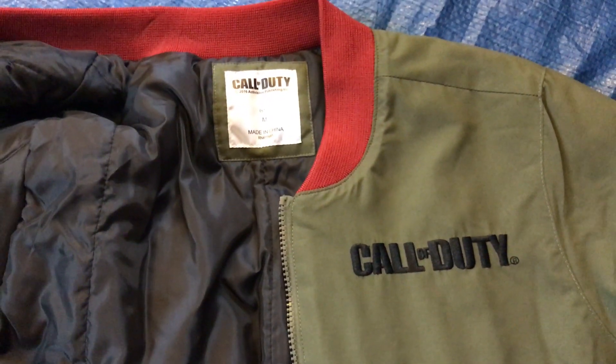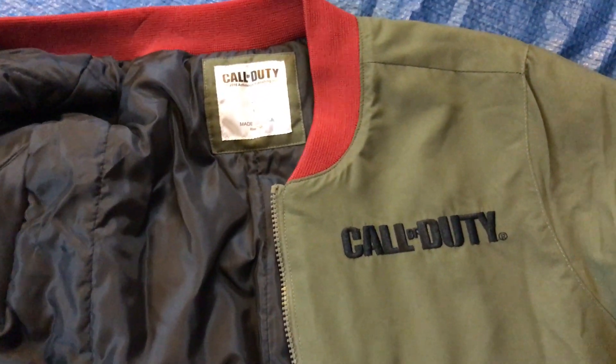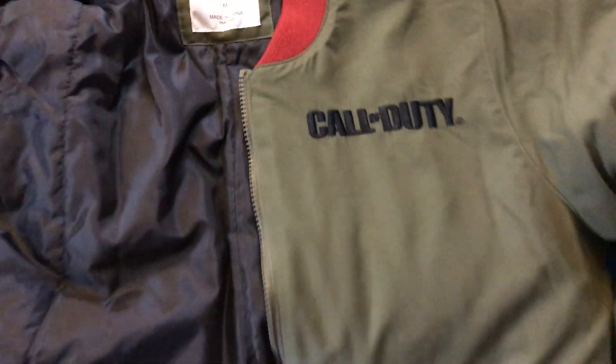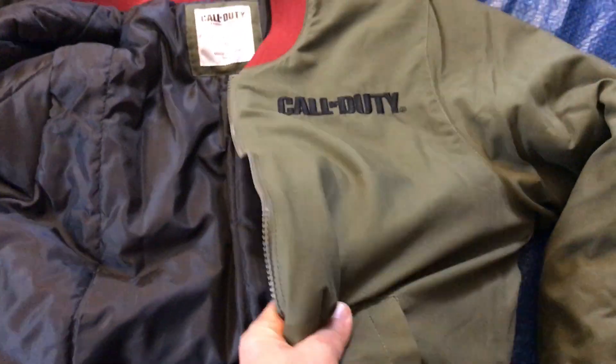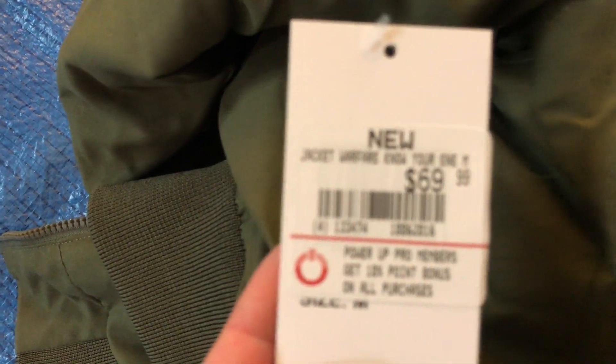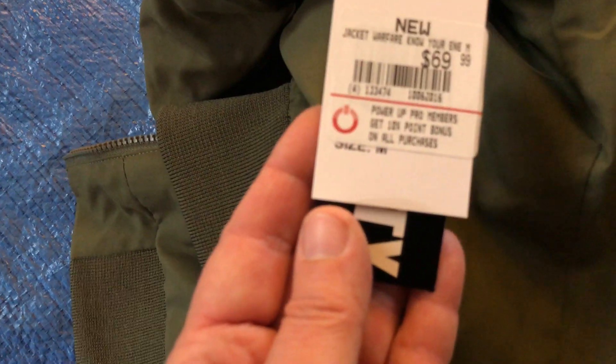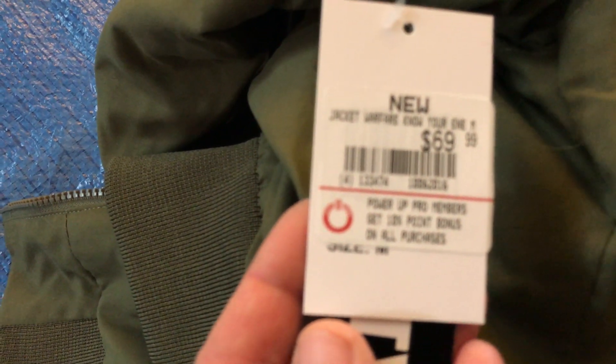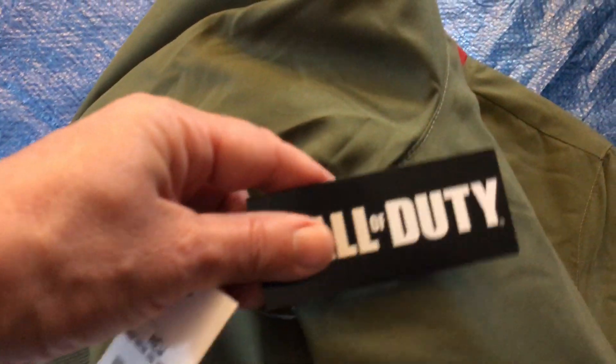It is called the Call of Duty Infinite Warfare Bomber Jacket. There's the Call of Duty tag you can see. I wore it last night — it's so puffy and warm and comfy. Here's the tag in case you want to get it at GameStop. You can see the SKU number — it looks like 1006-2016, and the other number looks like 133474. This is an officially licensed Call of Duty Activision product.